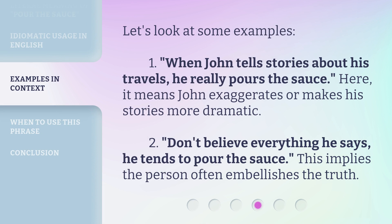Let's look at some examples. First: 'When John tells stories about his travels, he really pours the sauce.' Here, it means John exaggerates or makes his stories more dramatic.